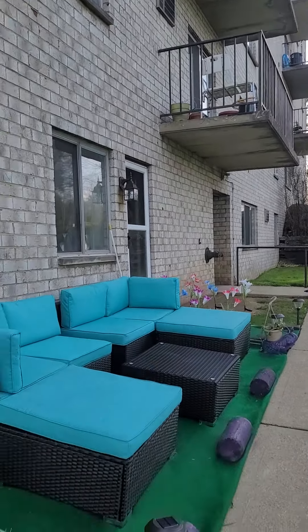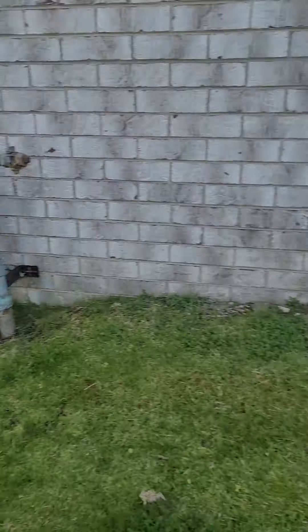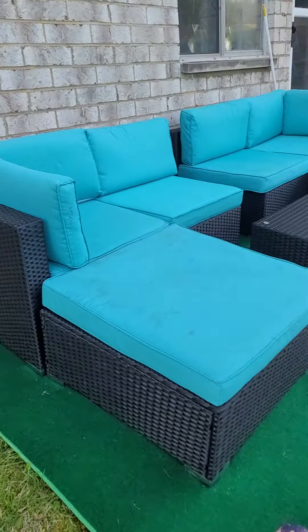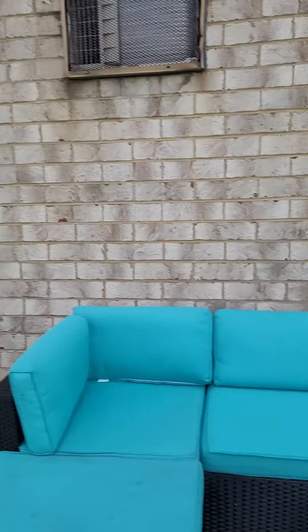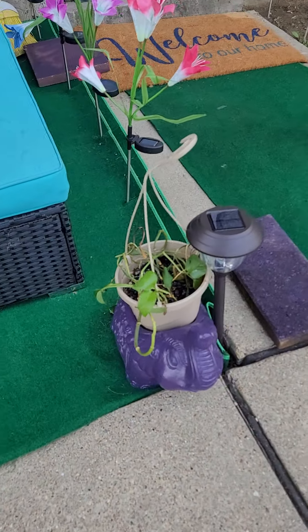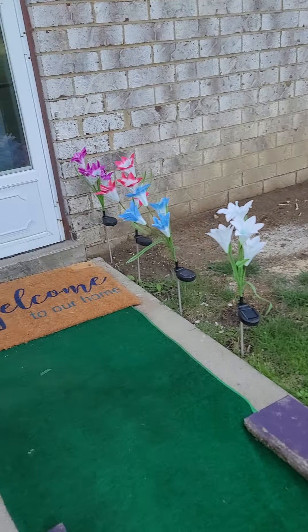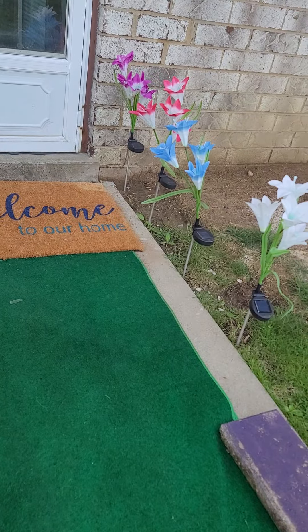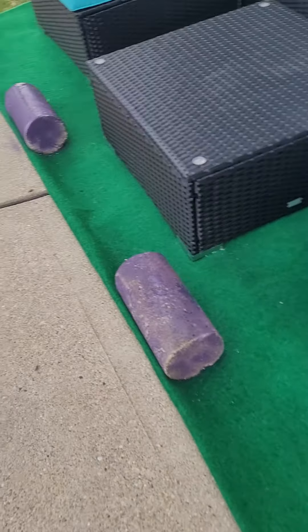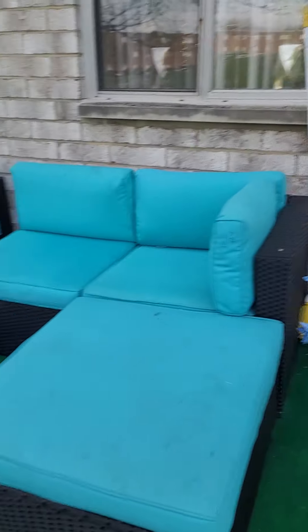I wish I had a balcony but I'm kind of glad I'm on the first floor because it's easy taking groceries in. That's my car parked over there. This is my little outside space — my window air conditioning unit, my little plant that needs some love. I put these lights out here and these little flowers — some of them light up. I got these from a lady I worked for and I spray painted them purple just to give it a little cuteness.